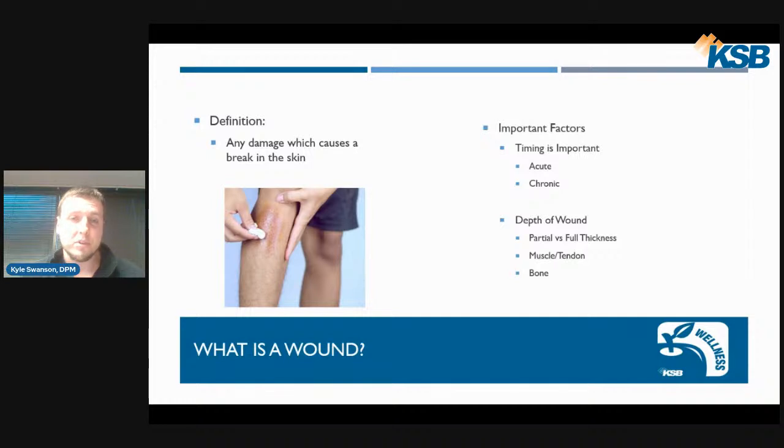The depth of the wound is very important as well. We have a classification system regarding partial versus full thickness, and wounds can even extend down to tendon, muscle, and bone. When they reach the bone, this can become very concerning, potentially developing bone infection which can be very difficult to treat. Our main goal is to help prevent any lower extremity amputations secondary to bone infection.